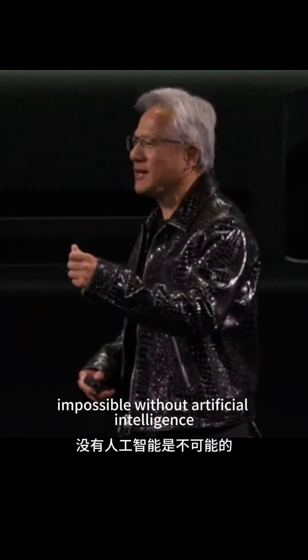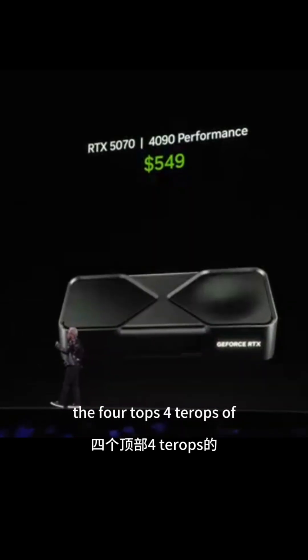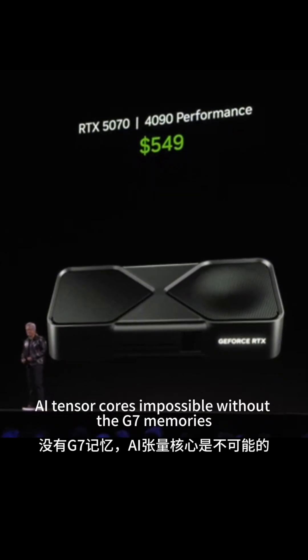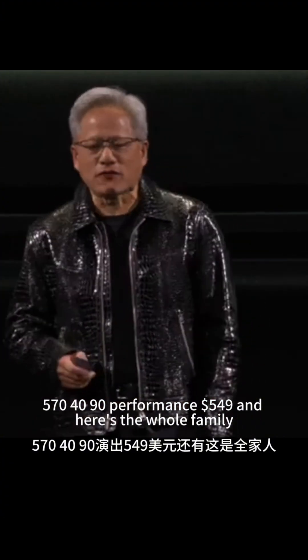Impossible without artificial intelligence. Impossible without the four tops — four tera-ops of AI tensor cores. Impossible without the G7 memories. So the 5070: 4090 performance, $549.